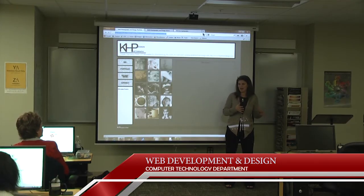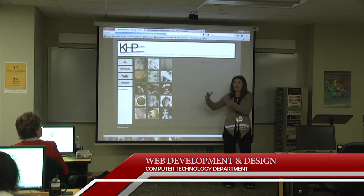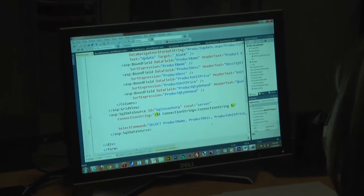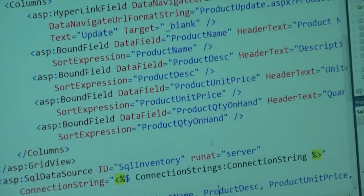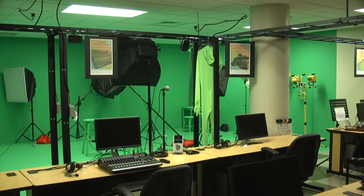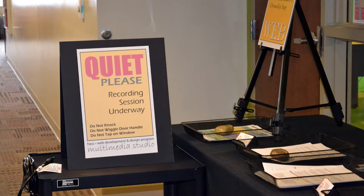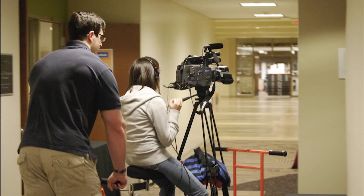In our web development and design program, we prepare students for a rewarding career in developing enterprise-level websites and applications. A web student can choose from the development track, learning programming and database design, or the media track, which involves graphics, animation, audio, and video. All web students take a foundation of HTML, CSS, and other fundamental skills.